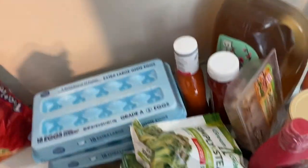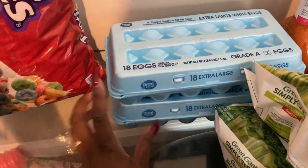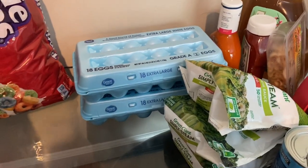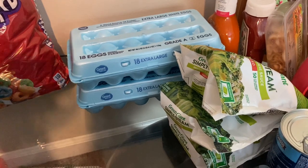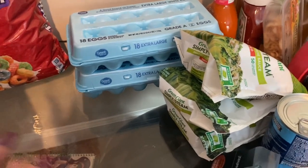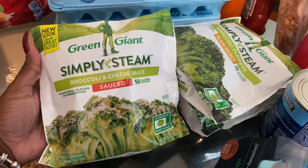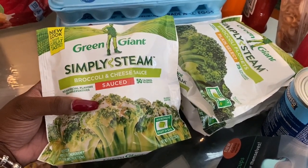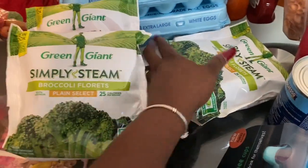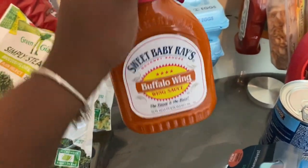I have two cartons of extra large white eggs — their dad put me onto these. I actually got one for his house and one for mine since he needed eggs. I also picked up the Green Giant Simply Steamed Broccoli and Cheese Sauce. I think I've tasted this before; I've been craving broccoli and haven't restocked in a while. Usually I just add my own cheese, but I got this one with cheese.